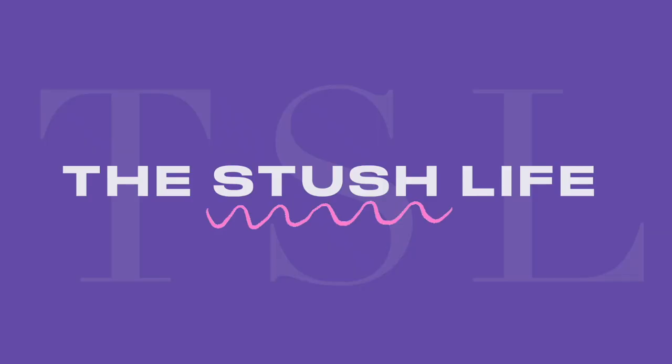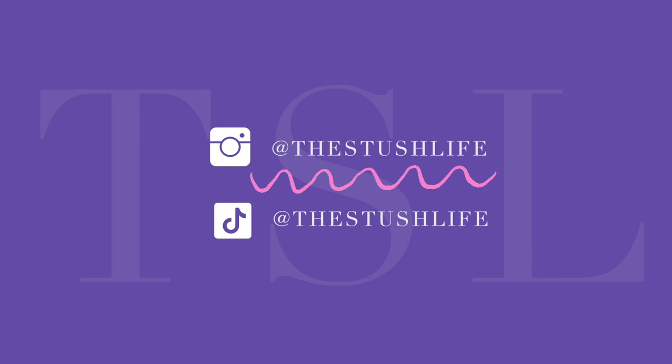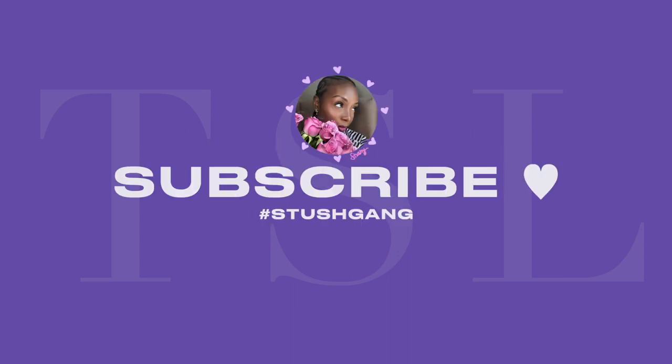If it worked for my melanated skin — what's up, stushys, and welcome back to another video with the Stush Life.